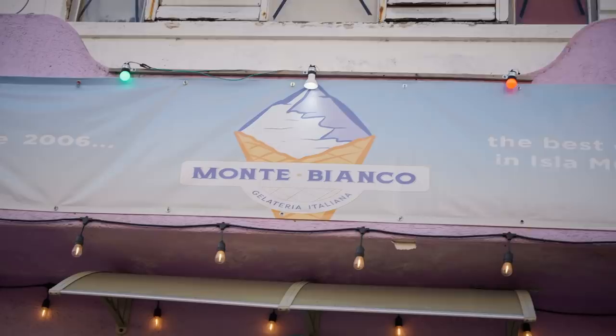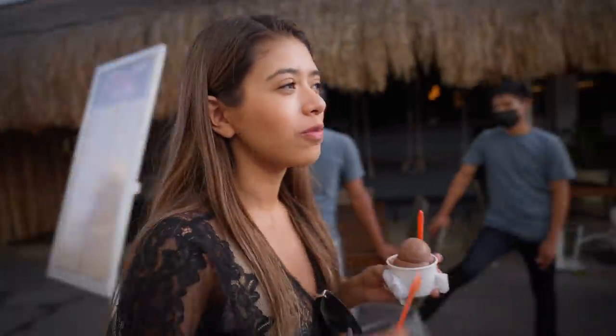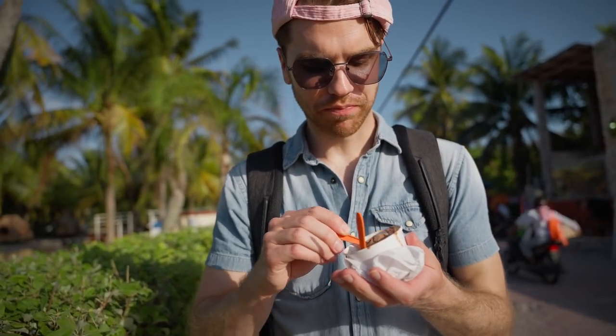We're back in the center and now we're gonna get ice cream. I got chocolate — sadly they didn't have Stracciatella, but chocolate tastes good too. Now we're going to the beach. Let's go.